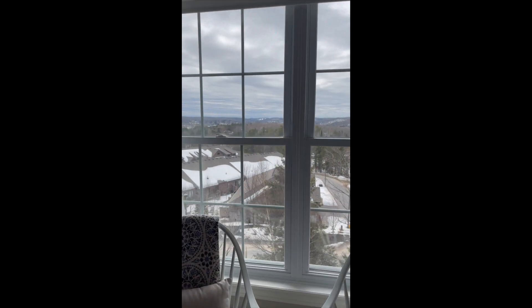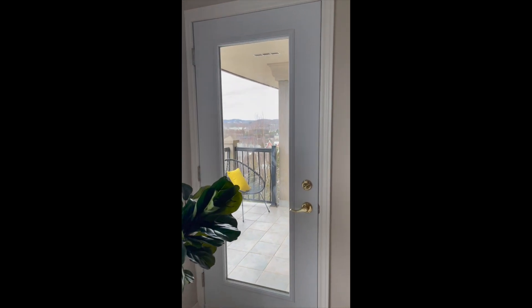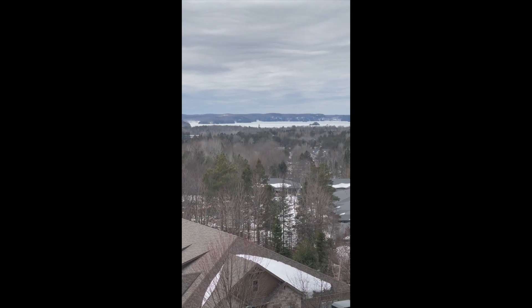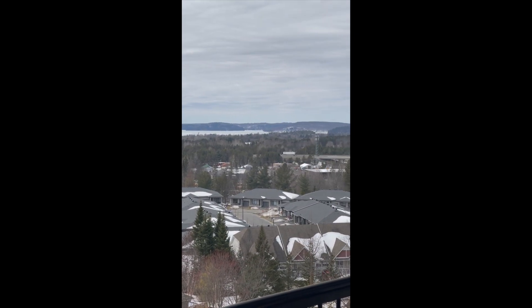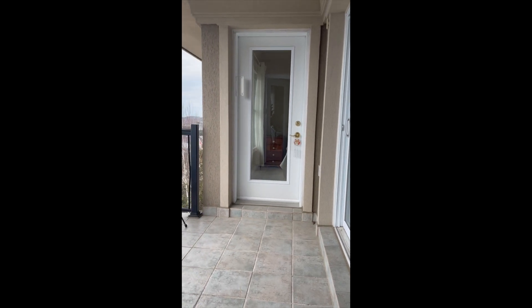You're seeing some of the views here over the lake. We are on the top floor of this building — floor five, unit 502. I'm just going to pop open the door to the balcony. Hope you enjoyed that shot.